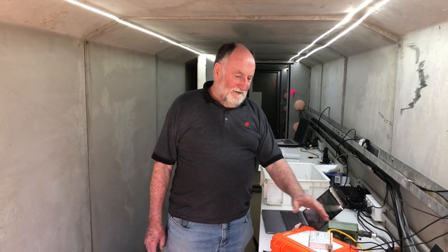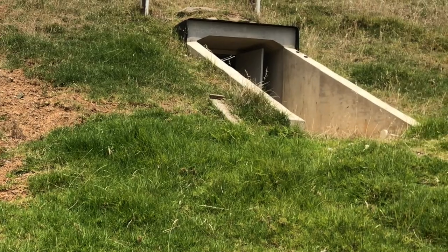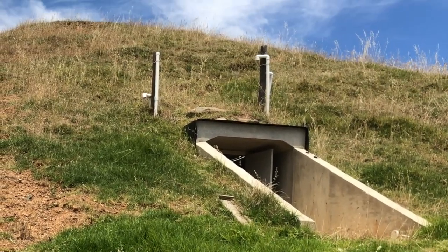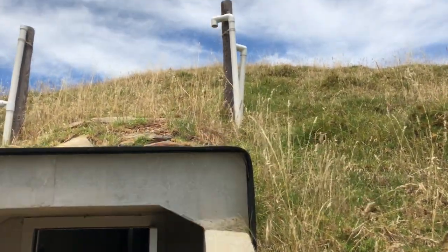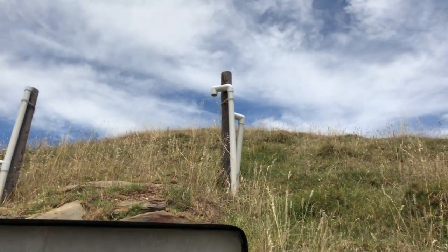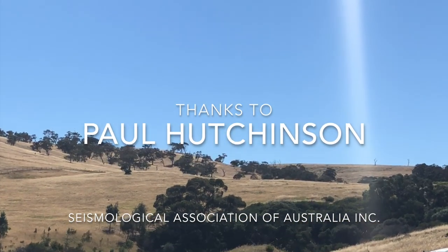Cables come to here and into these — in this case the Echo Pros. They're processed and stored, and the data is then sent via modem through the aerial. The aerials are up on top of the ground — we're underground here at the moment, of course — and it's transmitted via 4G through the system.